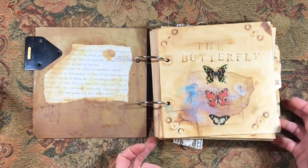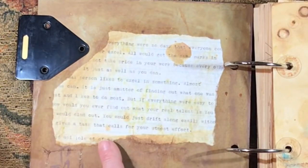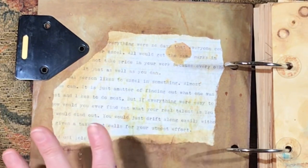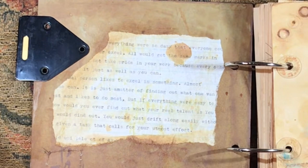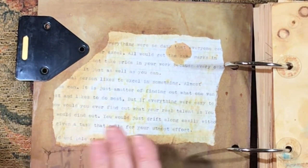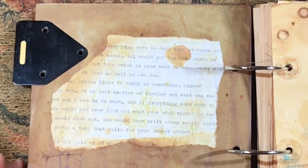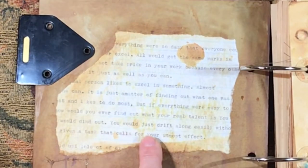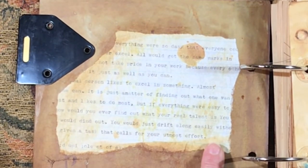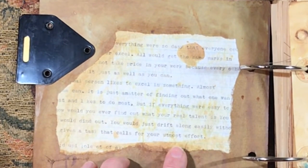I wanted this journal to feel very old, very much like a field notebook — this is a notebook of butterflies. There's some old typewriter paper here that I tore a little bit out of; I think this came from a typewriter test. I love that it says 'you would just drift along easily without' and then 'given a task that calls for your utmost effort.'